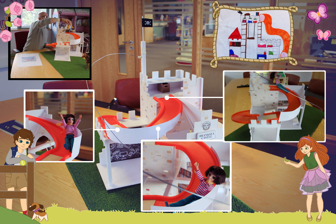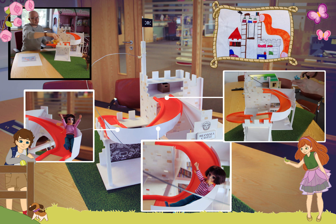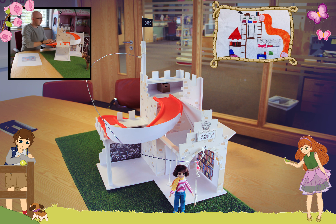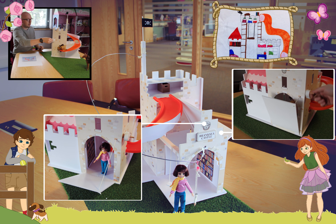This is our ultimate den, which we've designed based on Ethna's drawings. Ethna's the winner of the ultimate den competition. We really liked her designs and thought she had some really cool things in it. So this is our first mock-up of Ethna's den.